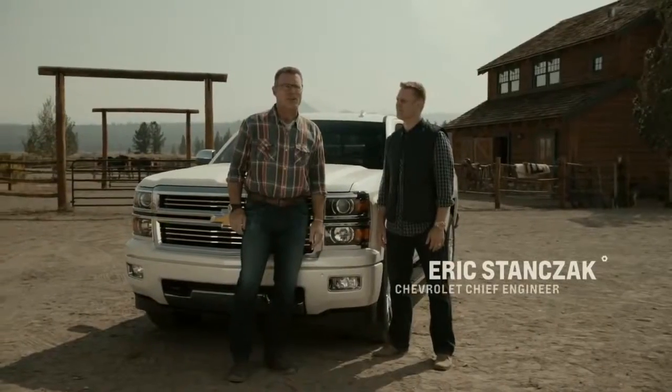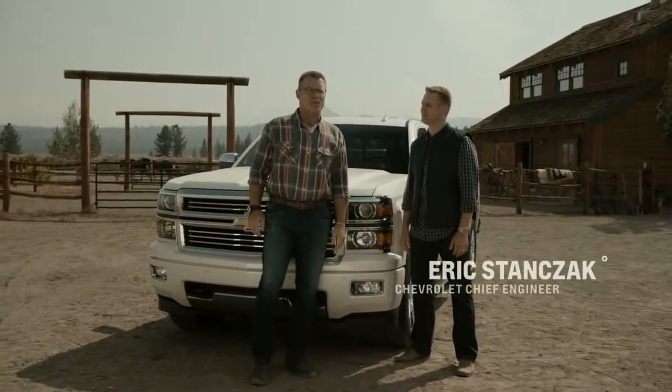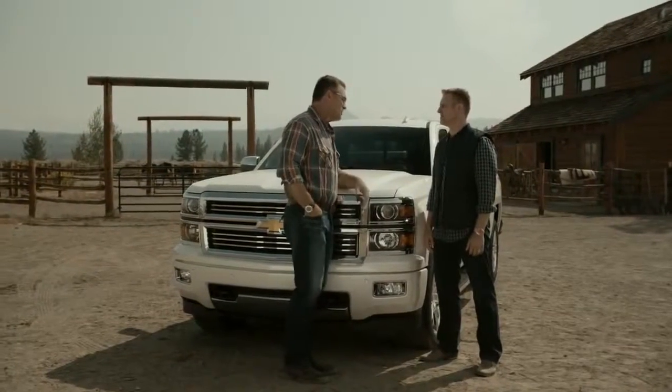I'm here with Chevy's chief engineer Eric Stanczak, checking out the 2015 Chevy Silverado 1500. The Silverado has been out a little over a year now, and I love the truck. I think it's gorgeous. How did the first year go for you guys?